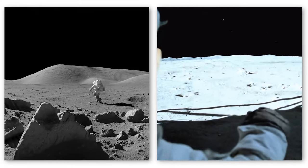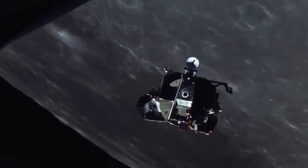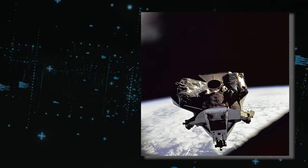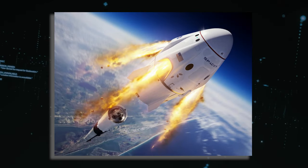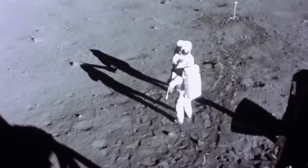After spending just under one day on the Moon, the Apollo 11 crew prepared to leave the lunar surface. Their lunar module, named Eagle, ascended from the Moon and successfully rendezvoused with the command module Columbia, which had been orbiting the Moon. Once docked, Armstrong and Aldrin were reunited with Michael Collins. The ascent stage of the lunar module was then discarded, and the command module entered the trans-Earth injection phase. After a total time of 195 hours, 18 minutes, and 35 seconds since departing from Earth, the command module splashed down in the Pacific Ocean on July 24, having traveled a distance of over 800,000 nautical miles.